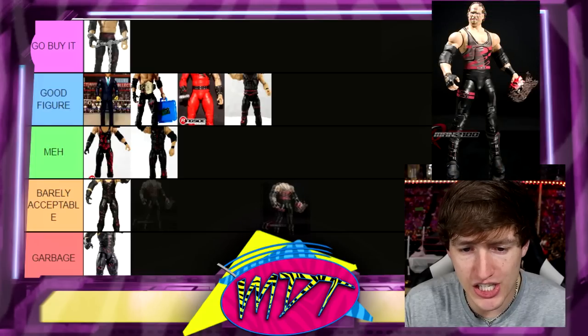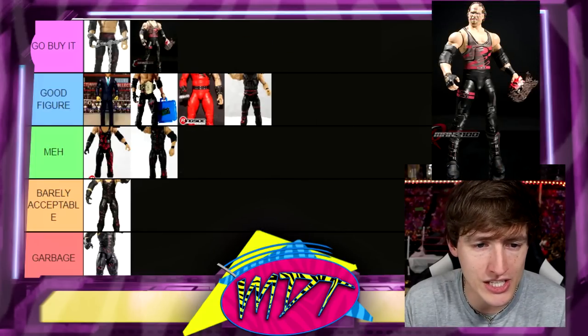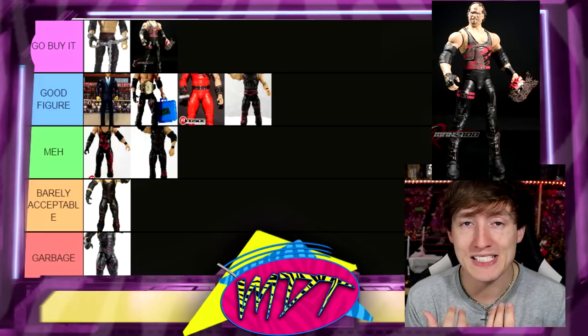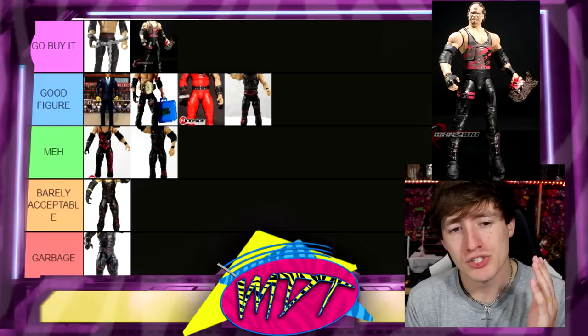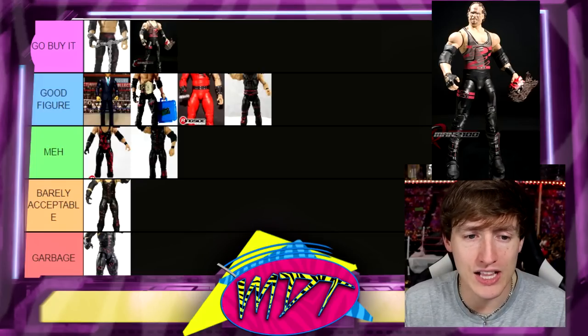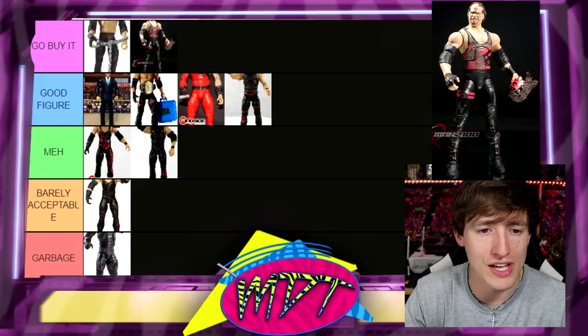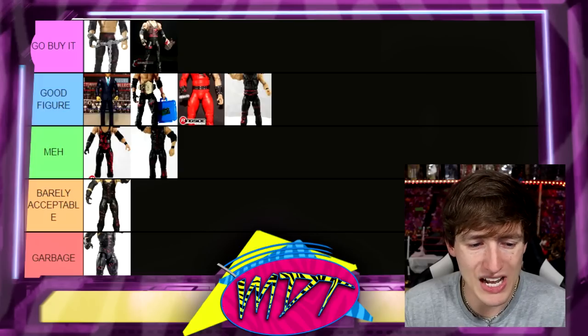Decade of Domination Kane is an absolute 'Go Buy It.' I love the unmasking moment — this has the removable mask gimmick but it makes sense because it represents when he actually unmasked. You have a lot of different display options. It captures the moment perfectly with the little patch of hair and the eye black. Chef's kiss. Great figure — I think I have three of them.